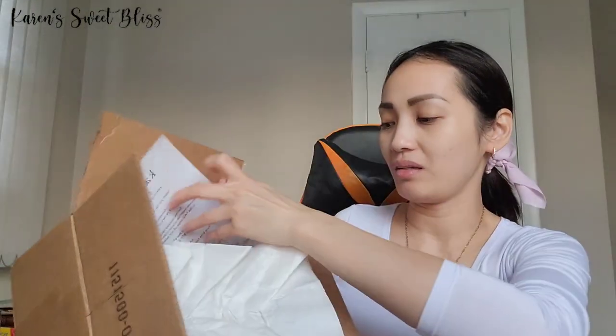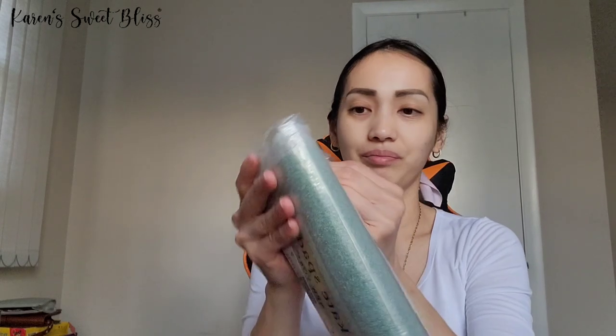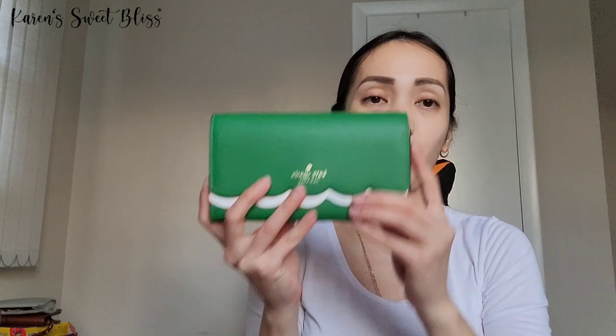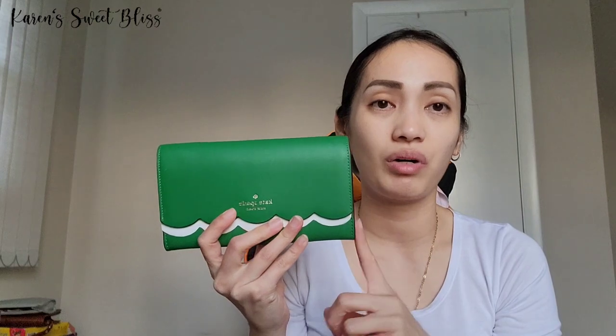This is my first Kate Spade bag, so let me just show you what's in here and what this bag looks like. They are on sale right now, that's why I got this one. I got this bag — I forget the name actually — it's a wallet on chain. This is what it looks like, it's so pretty. I got it in green. I've been debating whether to get it in green or pink.